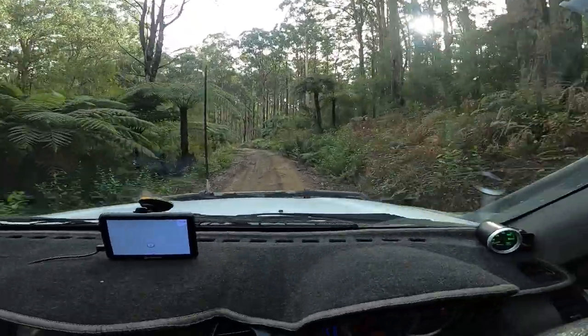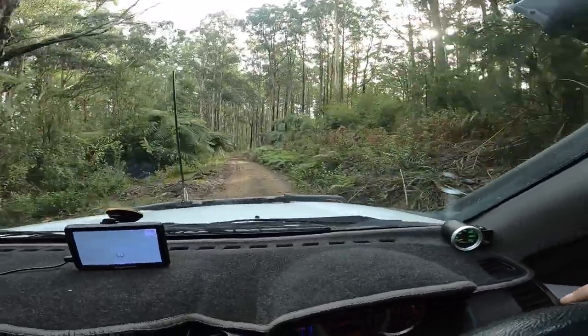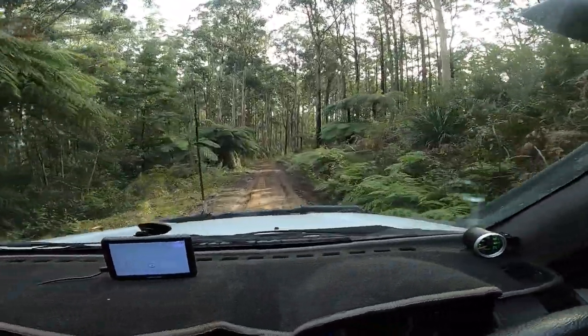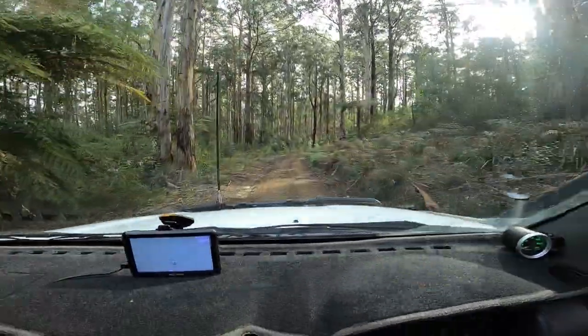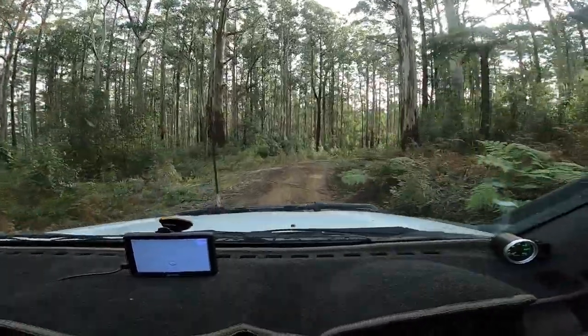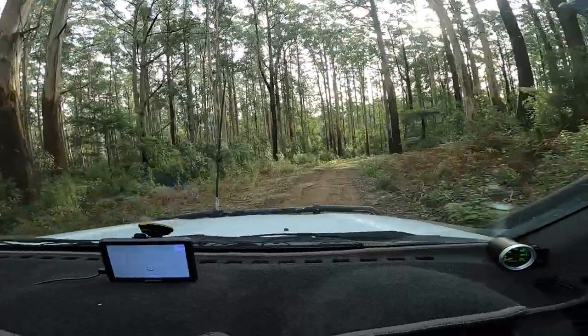So I've jumped on Blue Range Road now. I was meant to finish the Anderson track but there were a couple of four wheel drivers and bike riders back there and they said there are a few trees down and it's pretty muddy. So I'll come this way — it looks a bit better. I think I know where this comes out; I was down there probably an hour ago.